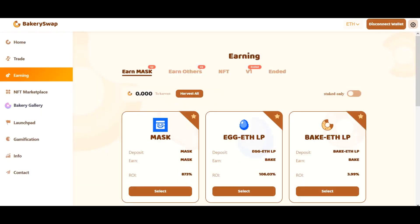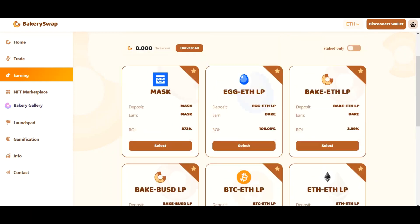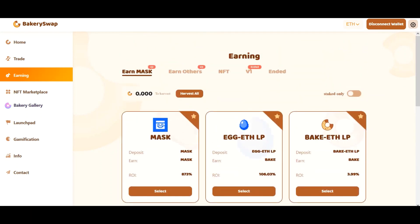After connecting your wallet to the system, we need to open the staking page. There, we can see what coins BakerySwap offers for staking. I am first of all most interested in the offer for Mask staking because it's the most profitable offer available at the moment. We can earn up to 873% a year.